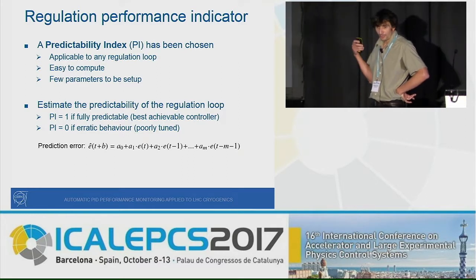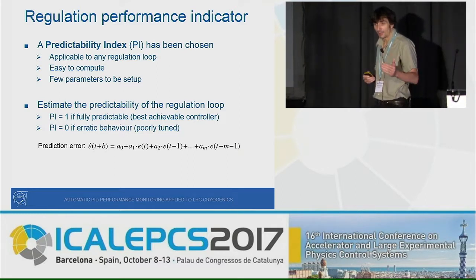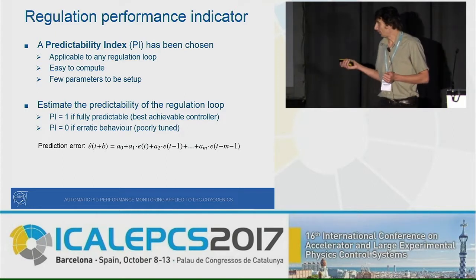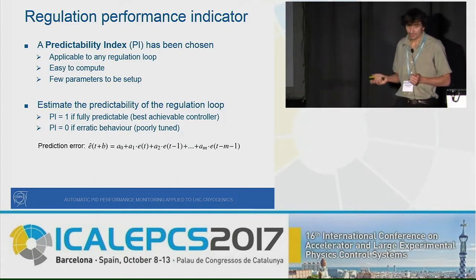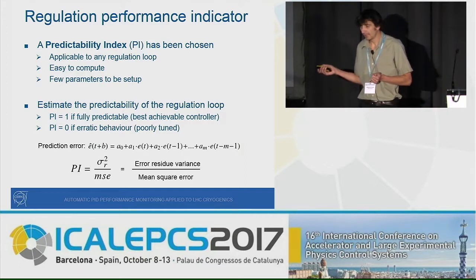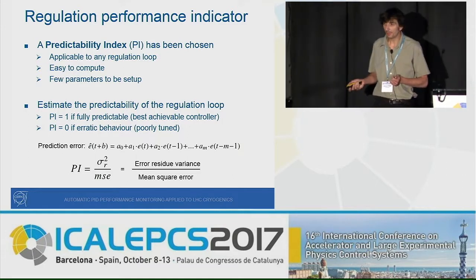The idea is to model the error of the PID loop as a time series. The AR coefficients are found using a least-squares method, and by computing the ratio between the residue variance and the mean-square of the error, you obtain what we call the predictability index.